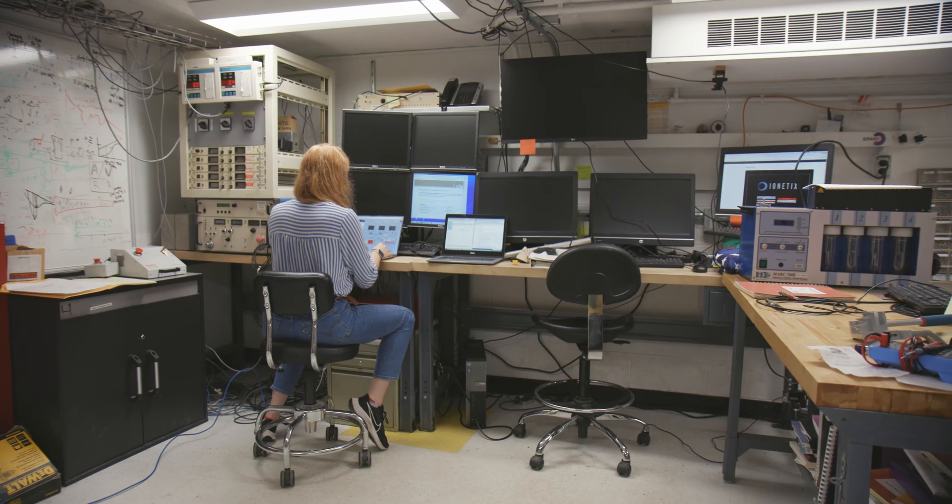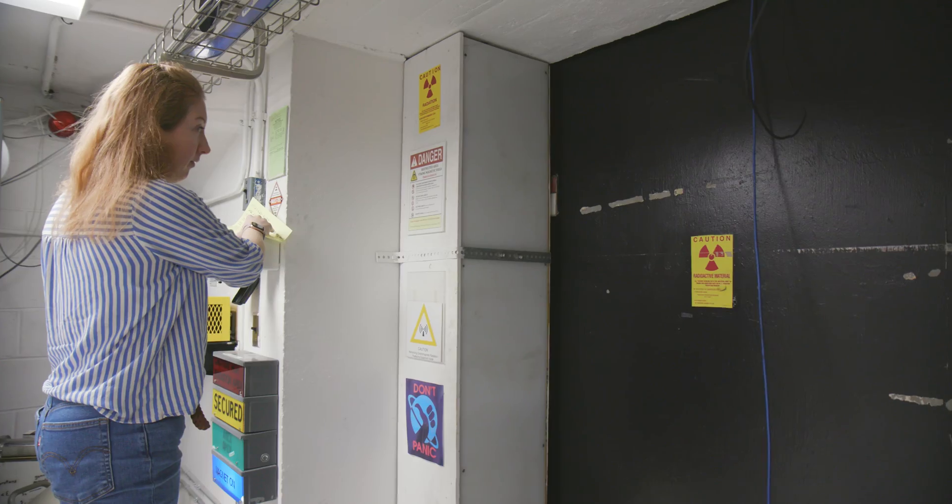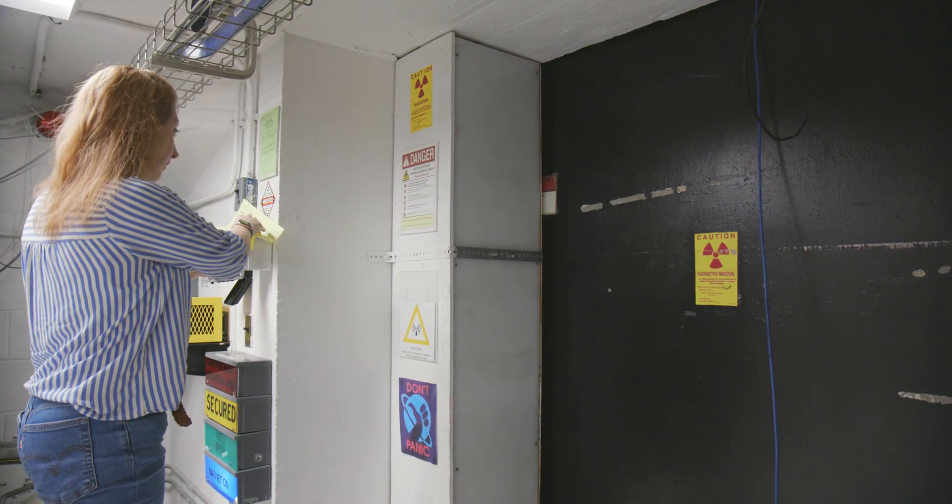We look at engineering solutions for practical problems that involve radiation and emissions from nuclear reactions. What I'm doing is working on a system that leverages neutron resonance capture analysis.